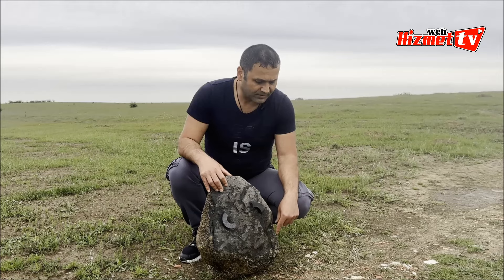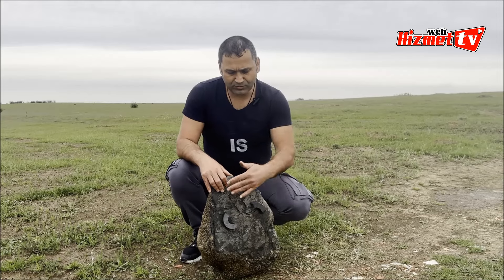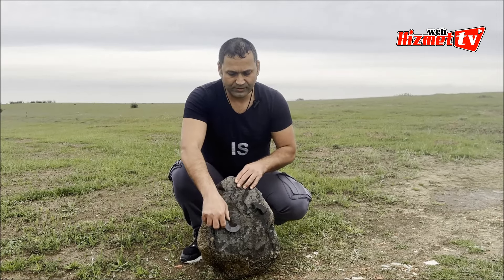Bu tabi ki daha sonra kırdığımız bir bölge. Bunun analizini almadık. Taşımızın bu bölgesi olduğu gibi mıknatısa duyarlı — şöyle gördüğünüz gibi tutuyor zaten.